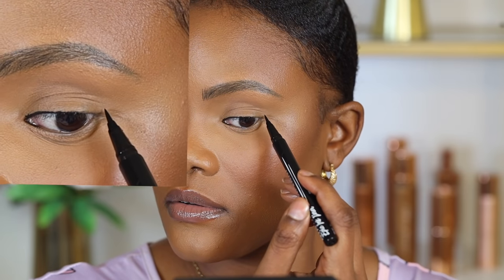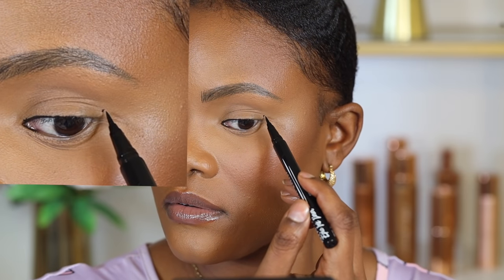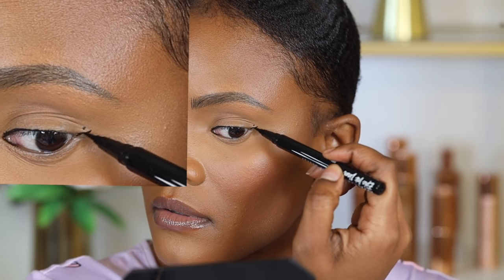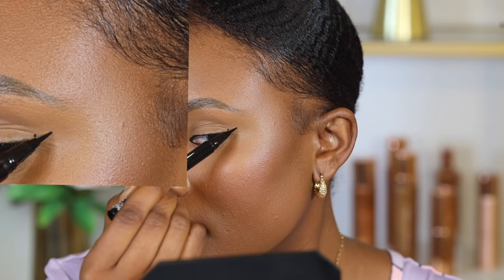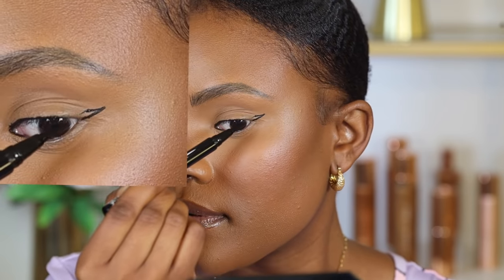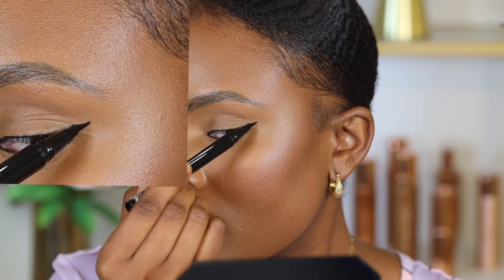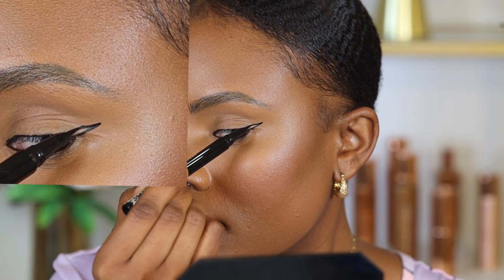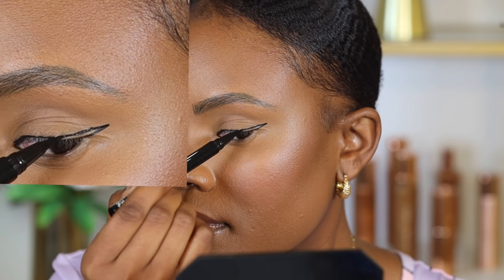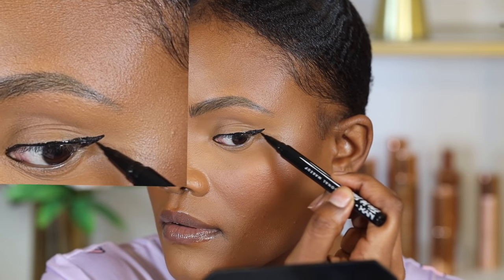First, place a small dot where the hood of your eye ends on the outer part of your eye. Then drag the eyeliner out from the inner portion to the outer portion and connect it with that dot, completely avoiding the hood of the eyelids. This is a little bit easier and faster because it creates a straight eyeliner look that isn't affected by the creasing of the eyelid, and it also guides you on drawing out your eyeliner.